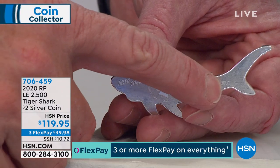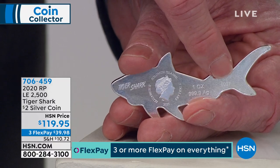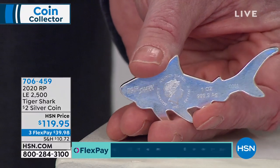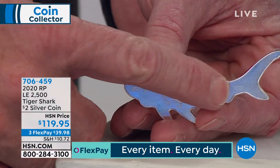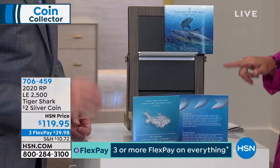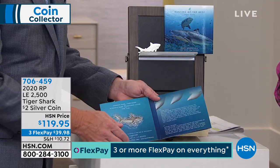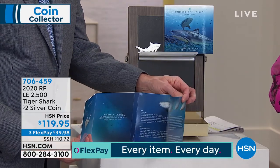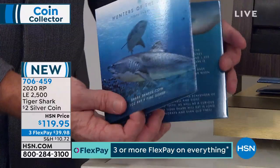Each coin is individually serial numbered. Look at the serial number — we actually have coin number one! We get 10% of the entire mintage and tend to get the early ones. It comes in a great presentation holder that you can open up, which explains the whole tiger shark story inside. Isn't that fantastic? The Hunters of the Deep — there's the tiger shark.